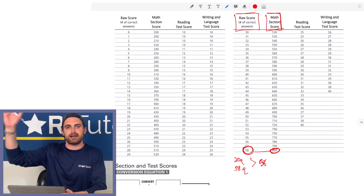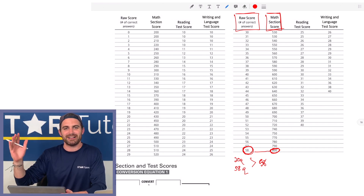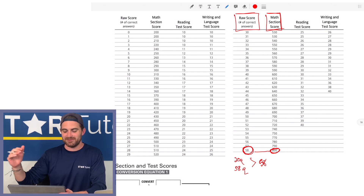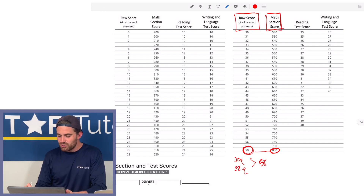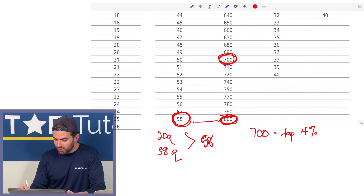In school, everybody thinks in terms of 100 — I got 100, I did so well. But it's so important to understand how this is different from a school test. A raw score of 58 out of 58 is an 800. If you come down to a 700 on the SAT math section, that's in roughly the top four percent of all students who take the math test.